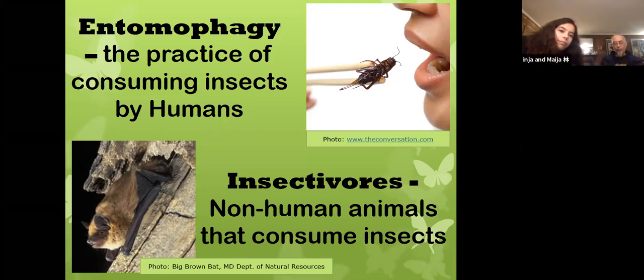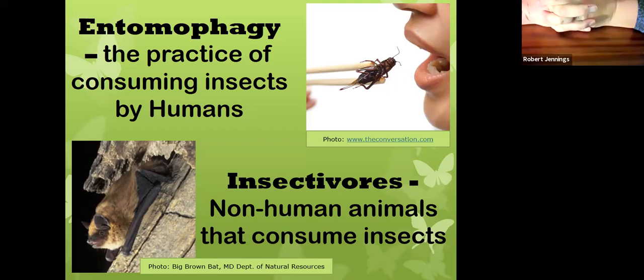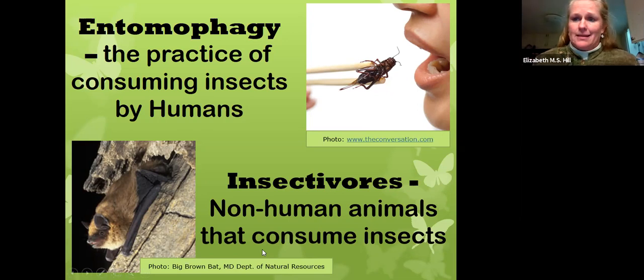Can anyone name another insectivore? A possum — they're kind of omnivorous but yes, insects for sure. Songbirds, certainly, at least in a portion of their year. Most of the time our birds eat other things, but during the rearing of their young they become almost exclusively insectivores. Toads too. So we have lots of animals in our environment that eat insects because they have nutritional value. We're going to talk about how insects can actually influence our own human diet.